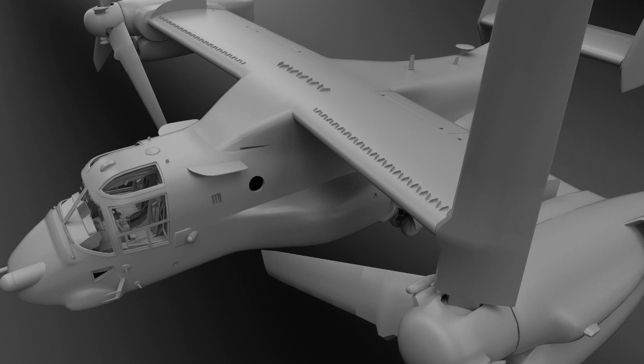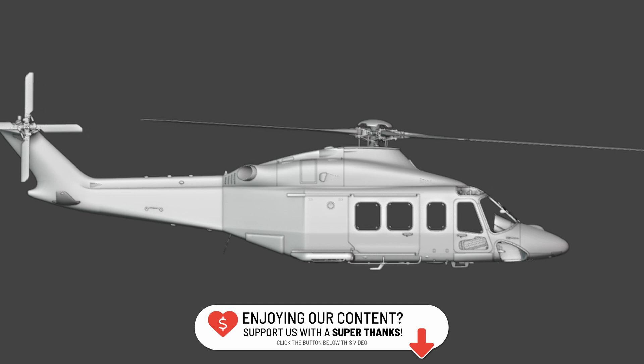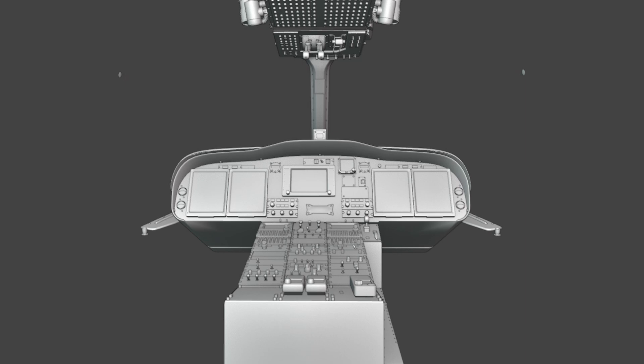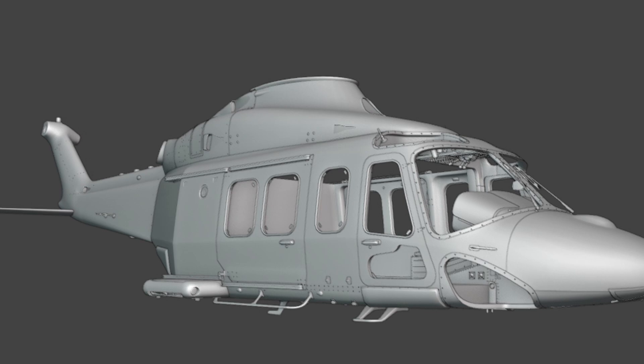Soon after the last update of the AW139, X-Rotors started talking about a new update based on experience taken from the development of the AW109. According to X-Rotors, the biggest change has to do with the model — especially the gears and rotors — but the whole model is being redone as the team is now using Blender. Some health issues have also allowed for extra work, providing the chance to develop a fresh model. X-Rotors says that only down to 15% of the current model comes from the previous version, helping them get rid of issues and imperfections that are now possible to fix with Blender.